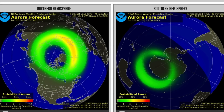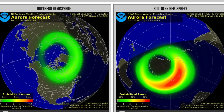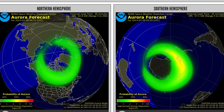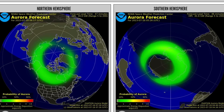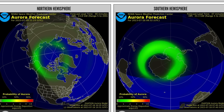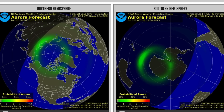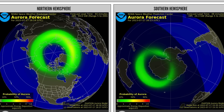Quick look here at the aurora forecast for tonight. Big show in the southern hemisphere, but not on the Australia side. During the day today for most of North America, and a slight chance into tonight for most of Canada, maybe reaching as far south as the United States.